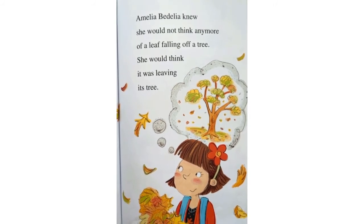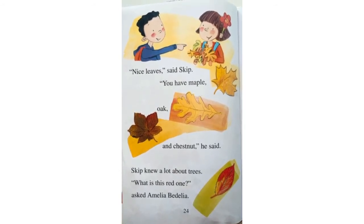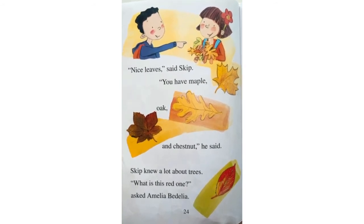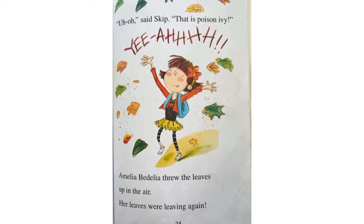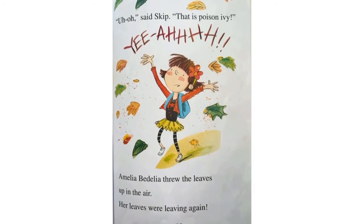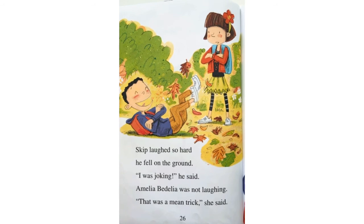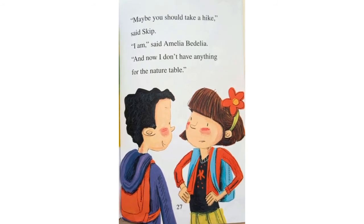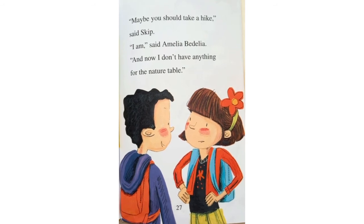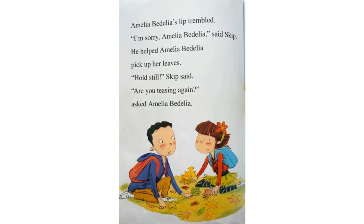Amelia Bedelia knew she would not think any more of a leaf falling off a tree. She would think it was leaving its tree. Nice leaves, said Skip. You have maple, oak, and chestnut, he said. Skip knew a lot about trees. What is this red one? asked Amelia Bedelia. Uh-oh, said Skip. That is poison ivy. Amelia Bedelia threw the leaves up in the air. Her leaves were leaving again. Skip laughed so hard he fell on the ground. I was joking, he said. Amelia Bedelia was not laughing. That was a mean trick, she said. Maybe you should take a hike, said Skip. I am, said Amelia Bedelia. And now I don't have anything for the nature table. Amelia Bedelia's lip trembled. I'm sorry, Amelia Bedelia, said Skip. He helped Amelia Bedelia pick up her leaves.